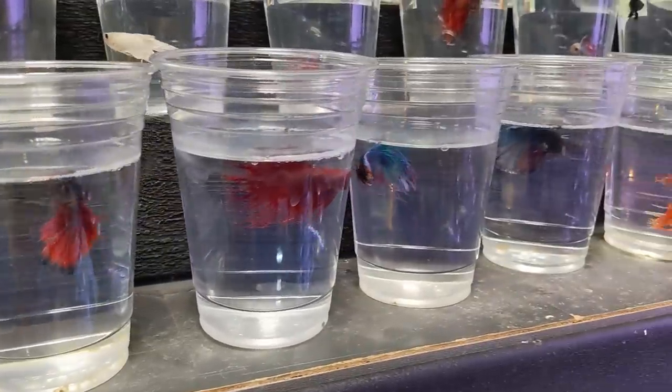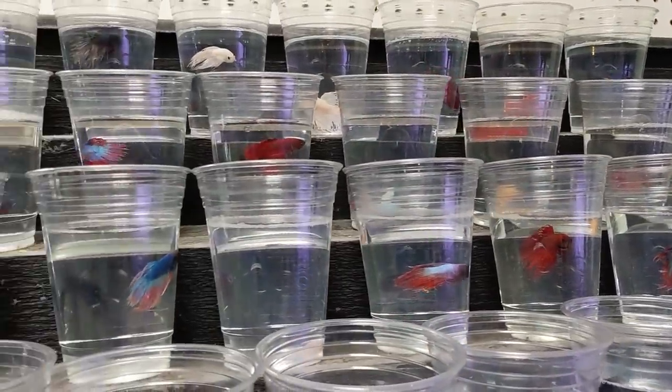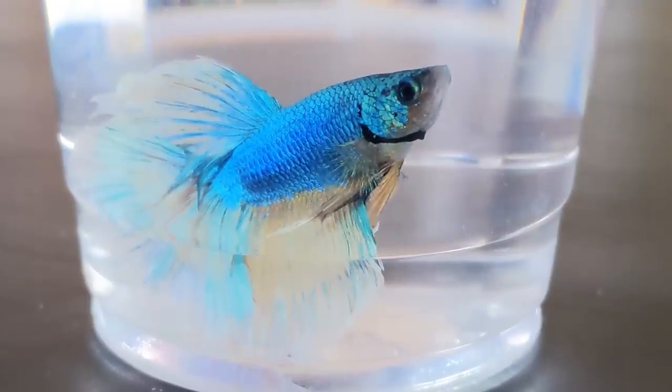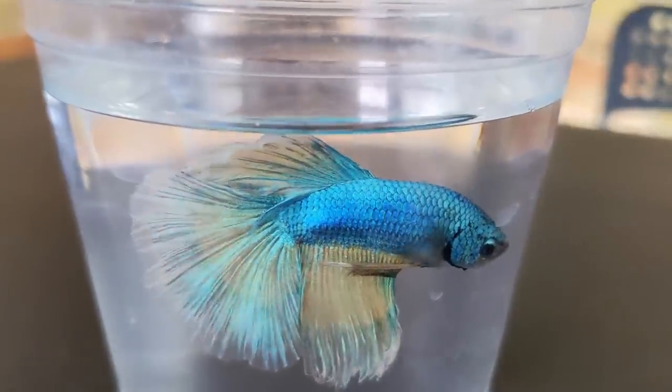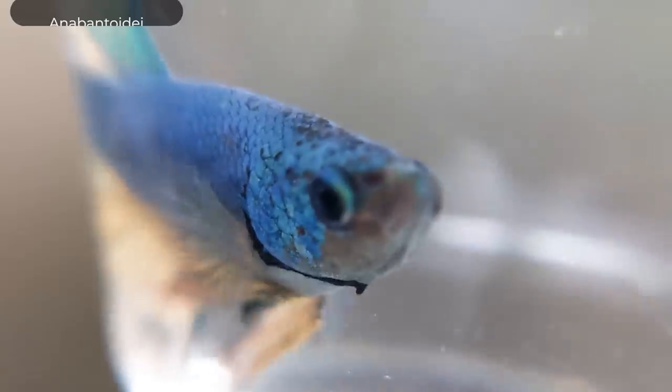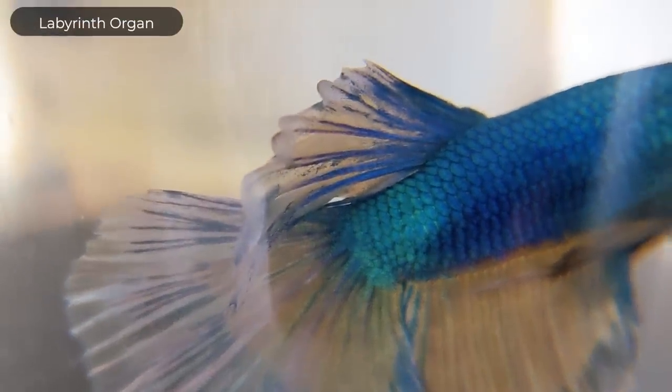You can't keep two bettas — especially two males — in the same enclosure unless it's absolutely enormous. The second reason they can be kept in cups is that, unlike most fish, bettas don't die in them. Most fish can survive in a cup for only a few hours before the oxygen runs out, but bettas can breathe air right off the surface. They are part of the suborder Anabantoidei, commonly known as gouramis, which have a unique way of breathing air called the labyrinth organ.